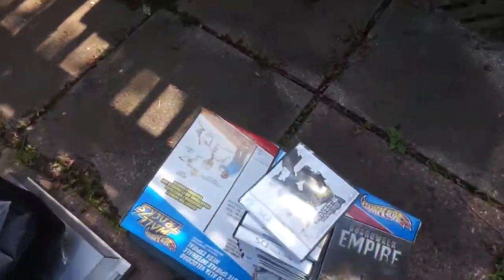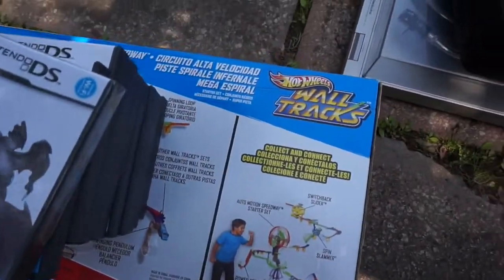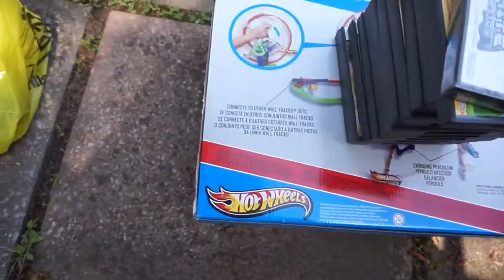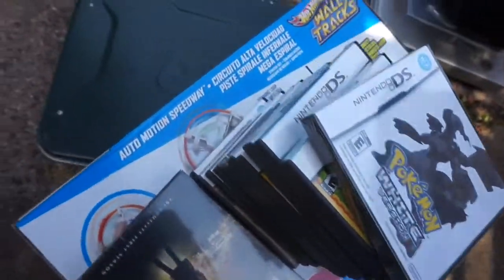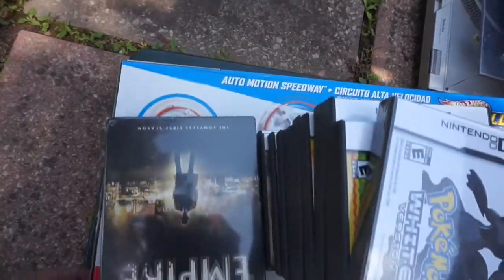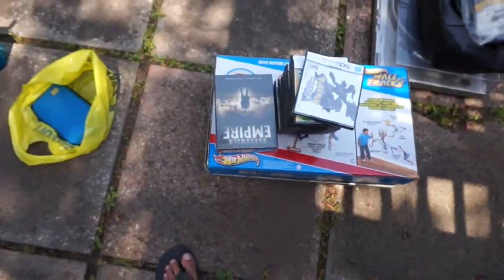I got this Hot Wheels brand new in the box — wall tracks — and I think I paid a couple bucks for that, $2 or something. Underneath I got a Coleman camping stove. I paid $5 for that and actually just sold one of those last week locally for $45 cash.